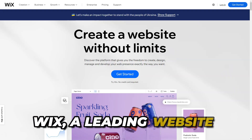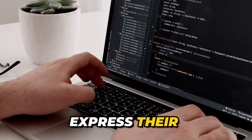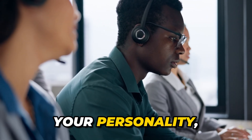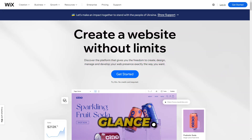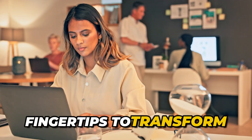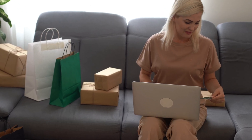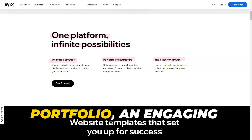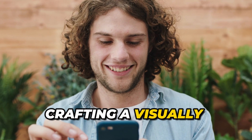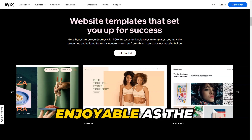Wix is a leading website-building platform that empowers users with limitless opportunities to express their uniqueness. Picture a site that not only showcases your personality, but also captivates your audience at first glance. With Wix, you have all the tools at your fingertips to transform your ideas into reality. Whether it's a sleek portfolio, an engaging blog, or an online store, Wix will guide you in crafting a visually stunning platform for your projects, making the process as enjoyable as the outcome.